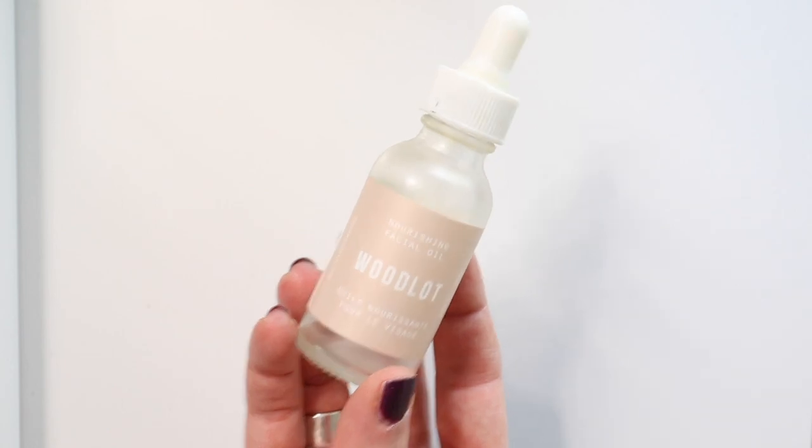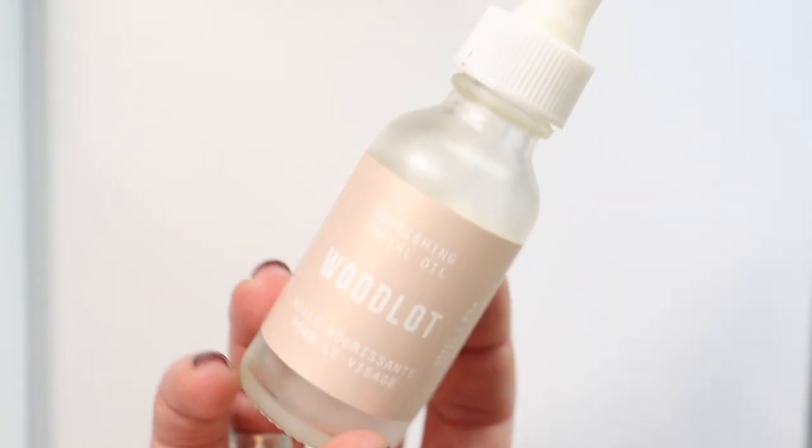Then I have the Woodlot Nourishing Facial Oil. I went through this so fast — at first I was like 'what am I going to do with this,' but it became such a great thing. I have so many other facial oils I'm using right now, including one from Lolly — sneak peek. Before all that, during my daily gua sha routine, I was using this wonderful Canadian-based company. Not getting rid of it because I didn't love it — there's literally nothing left, down to the last drop.